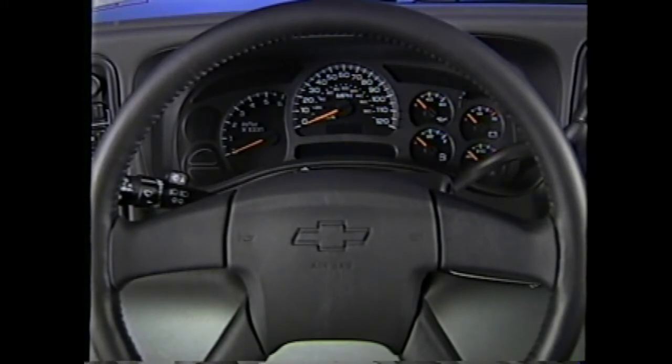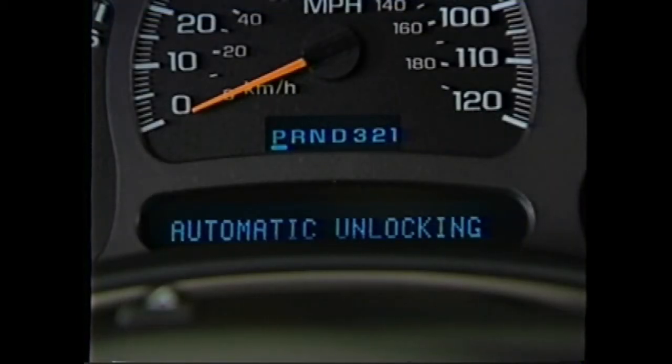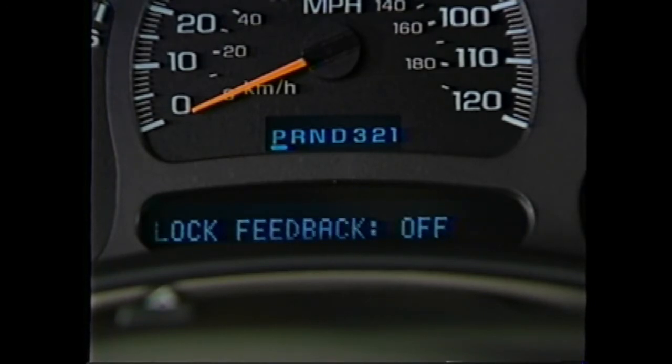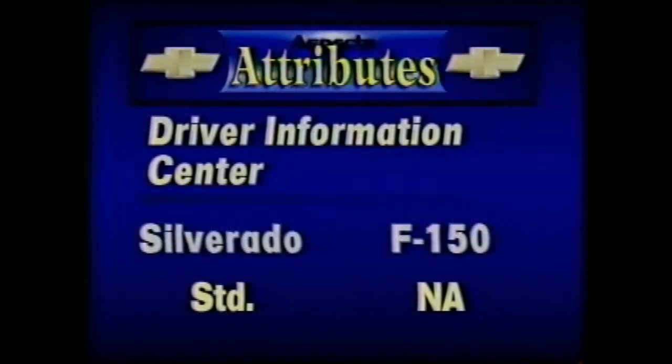Silverado presents a new, more attractive instrument panel cluster that delivers more operating information than the Ford F-150 XLT. The new standard driver information center is centrally positioned for easy viewing. It includes a 22-character display area that can be adjusted to show important performance information for numerous systems, such as low fuel, transmission temperature, engine coolant, security, oil level, oil pressure, and the need for an oil change. No comparable system is offered on the Ford XLT.